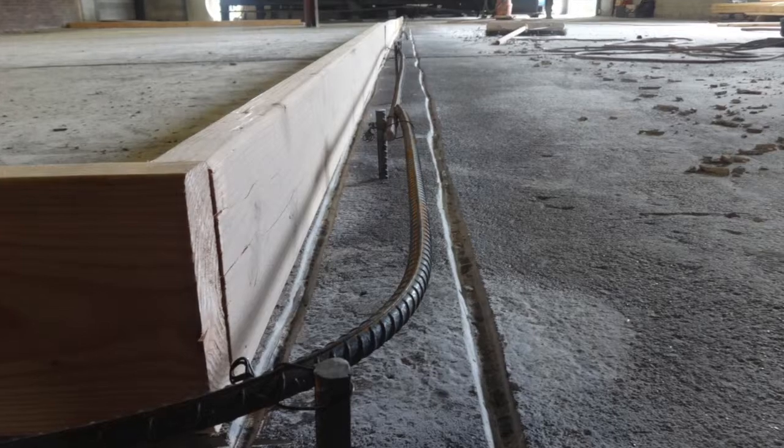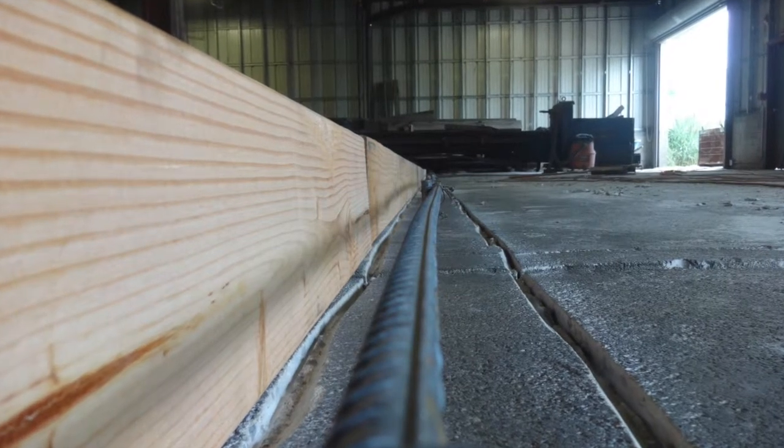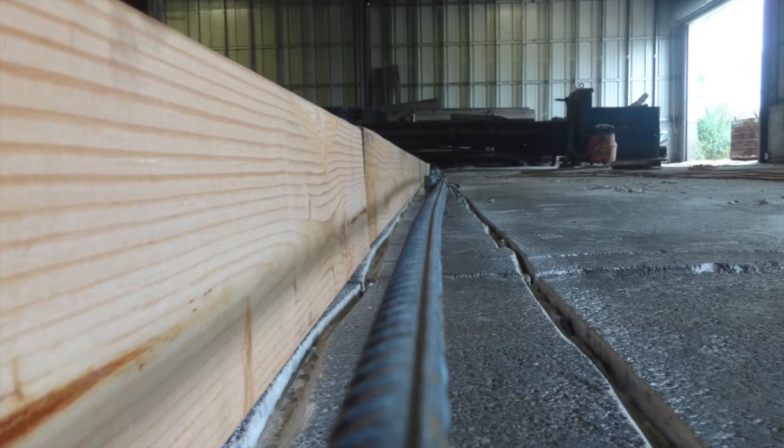In the prep phase, we diamond-ground the surface, we diamond-cut a 6-inch band, and installed rebar, as you can see here, to reinforce the curbing that we would install. After installing the curbing, we also created a ramp for forklift traffic.